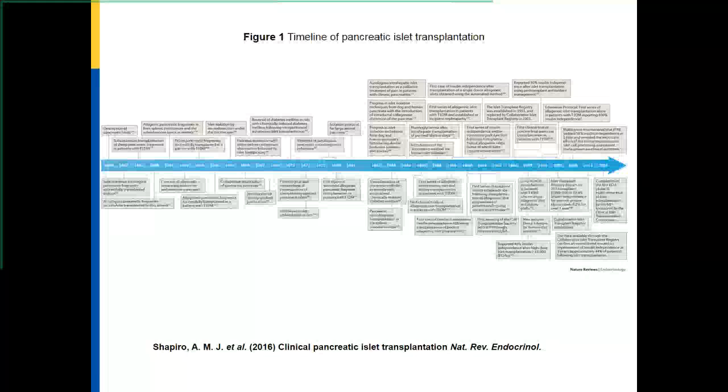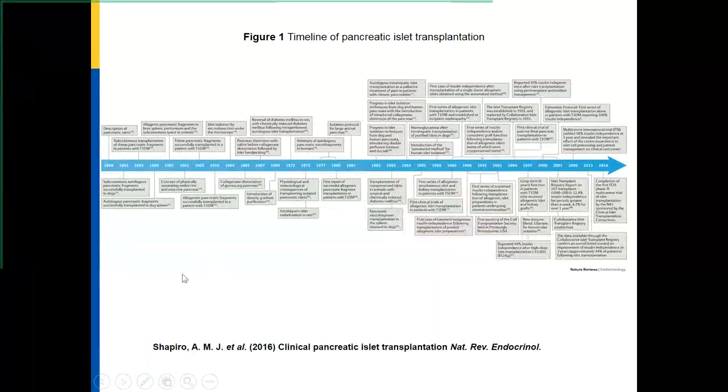The Edmonton protocol had an almost 100 percent insulin independence rate. It was a small series, but it really showed us that if you use a specific immunosuppression protocol, you can avoid some of the problems that lead to islet failure. Then in 2016, the NIH completed phase III multi-center studies of islet transplantation showing that it is possible to transplant in a clinical setting and obtain results that are favorable to patients with diabetes. We still have significant problems in making this a day-to-day reality.